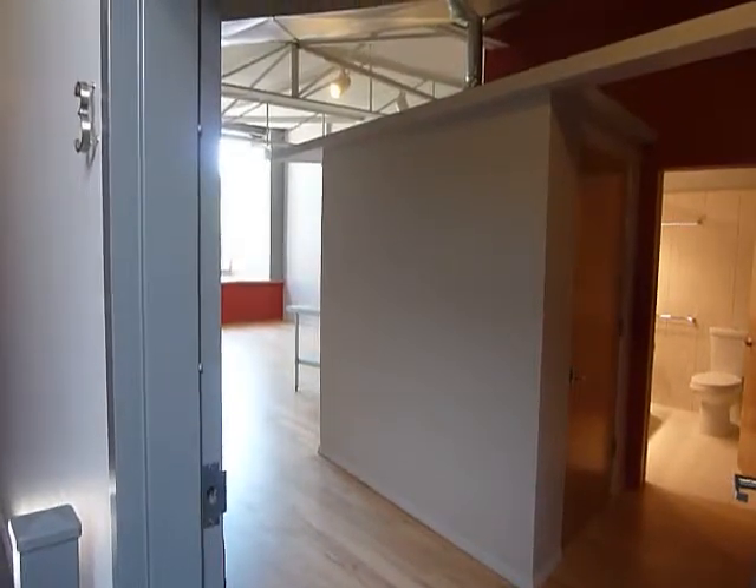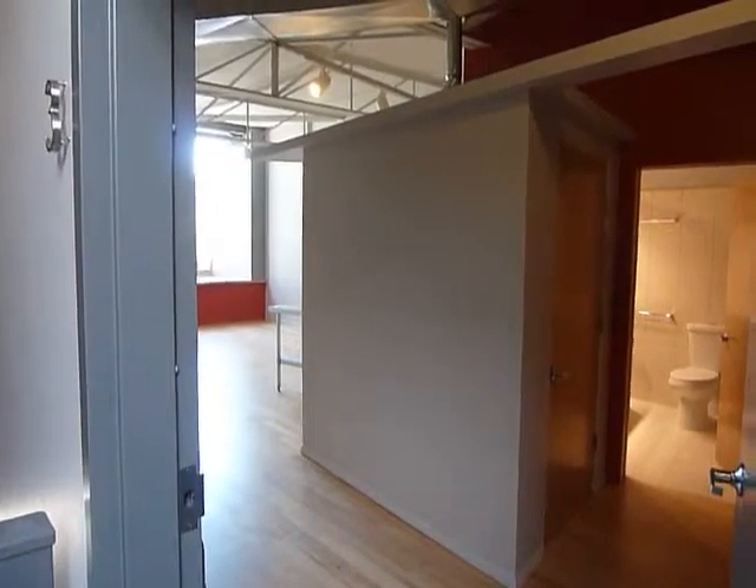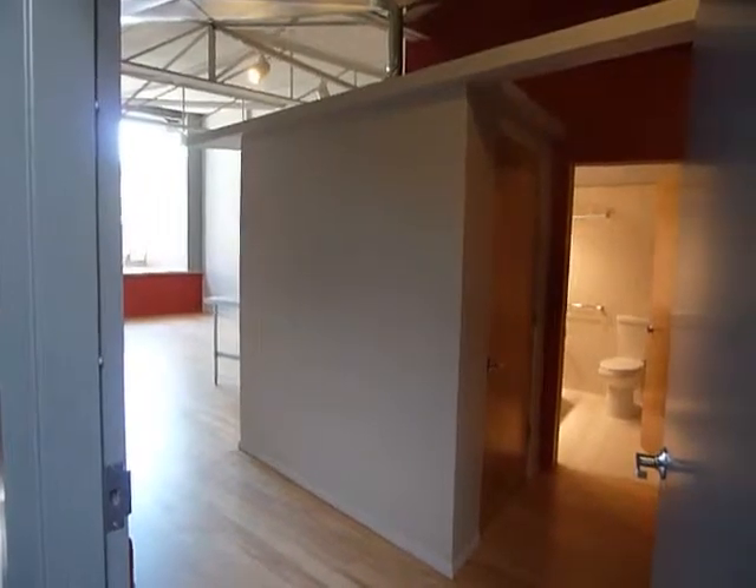Hi, this is Andy. I'm going to give you a quick look at Unit 3 at 604-606 Davis. We've just finished it.